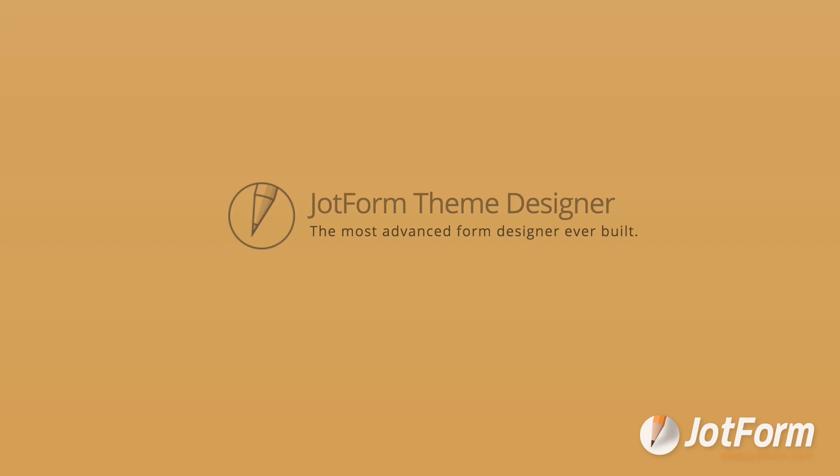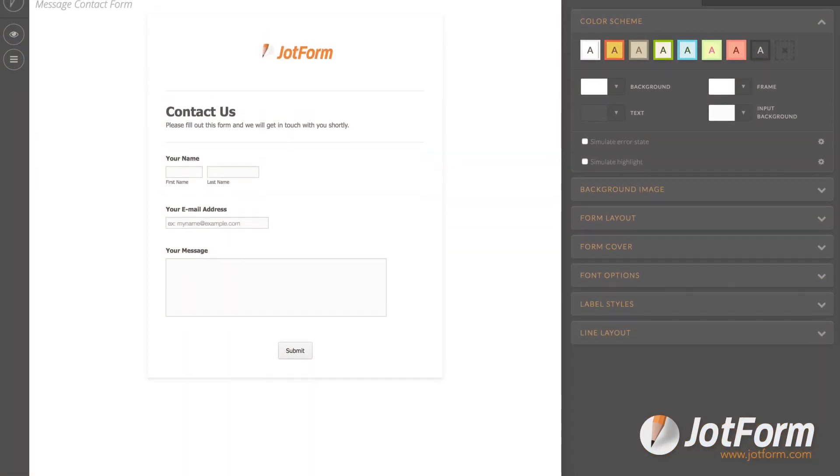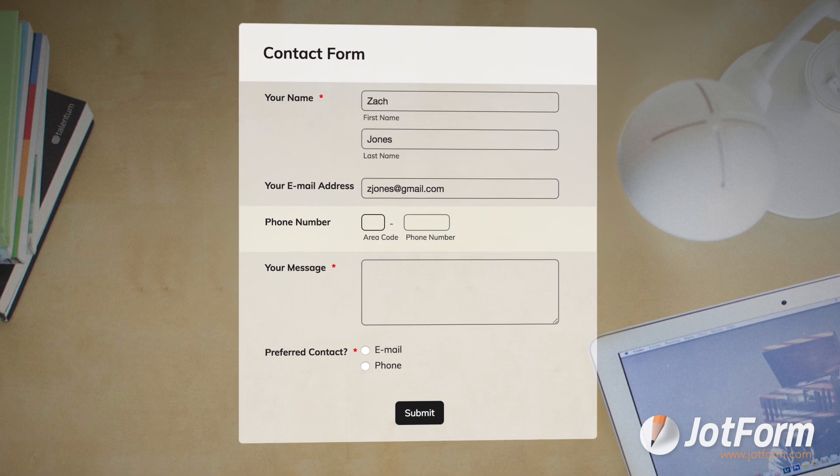For starters, JotForm's design capabilities are second to none. You can easily customize a form to match your exact brand, add logos and images, and even choose whatever fonts, colors, and styling you'd like. What you create with JotForm will look like yours.